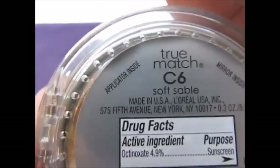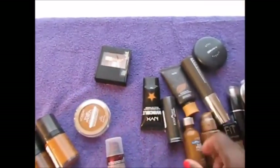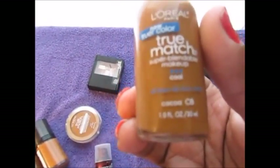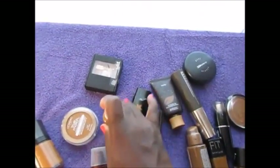The L'Oreal True Match super blendable is in the number C6 Soft Sable, and I also have the L'Oreal True Match in C8 Cocoa. I did do a review on this, so you can check that out for my thoughts on it.